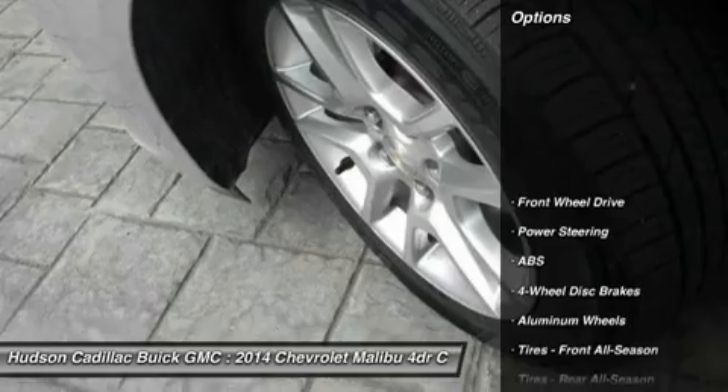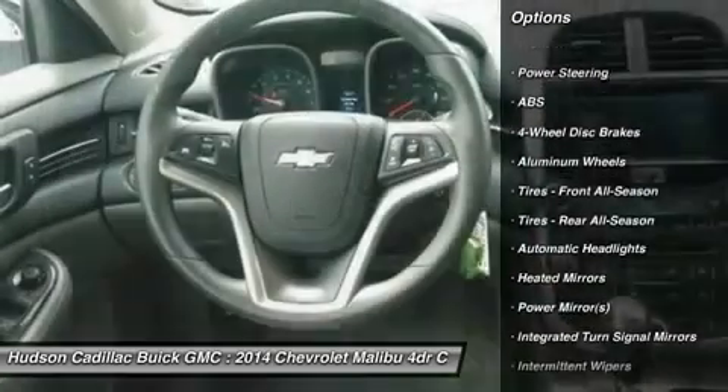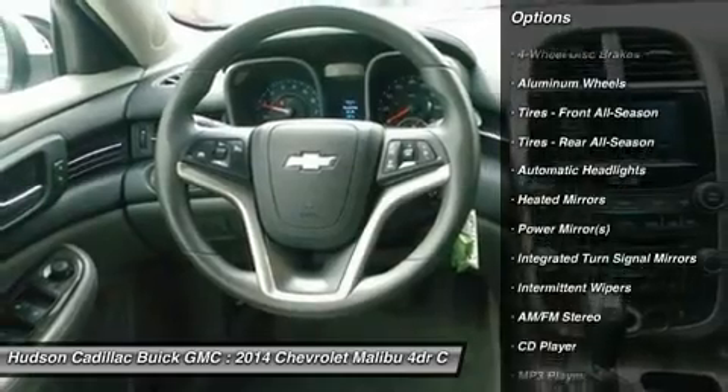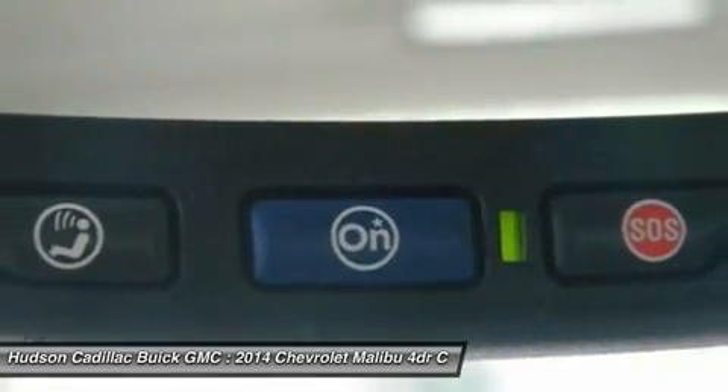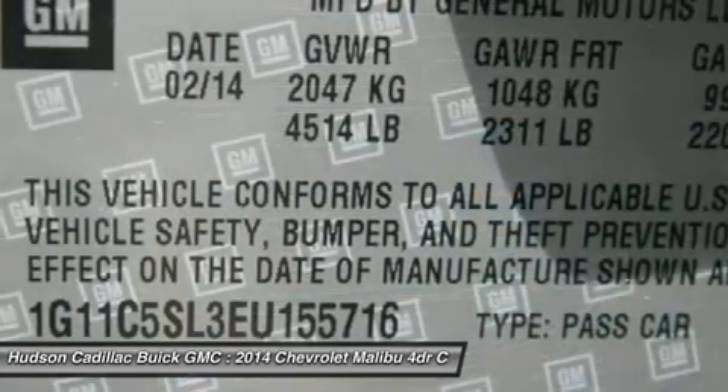Here are some of this vehicle's great options: stability control, traction control, keyless entry, steering wheel audio controls, anti-lock braking system, Bluetooth, adjustable steering wheel, driver airbag, power steering, and cruise control.